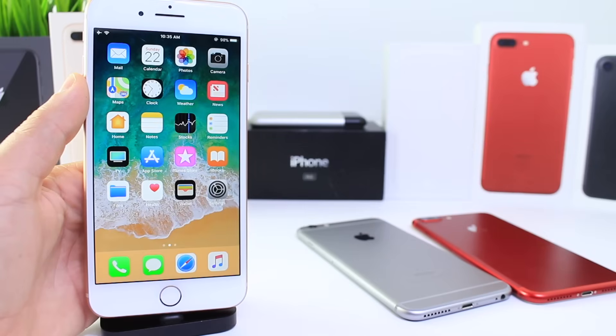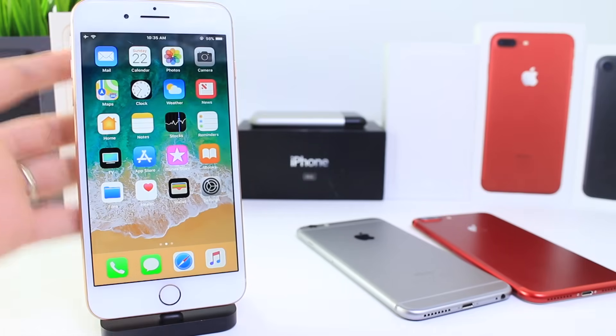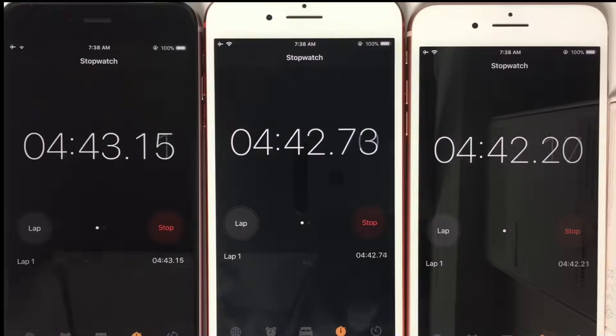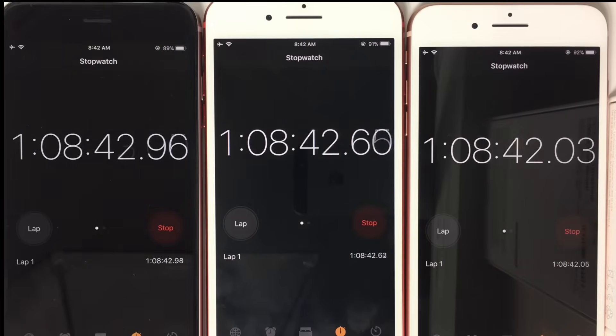So if you get, say, eight hours every day out of your iPhone, and on 11.1 this test shows an extra 30 to 40 minutes of on-screen time, then when you update you'll most likely see anywhere from half an hour to maybe 45 minutes of extra on-screen time. It doesn't mean it's going to last four hours as you saw in this video, because the display is on and brightness is up the entire time. Just keep that in mind.